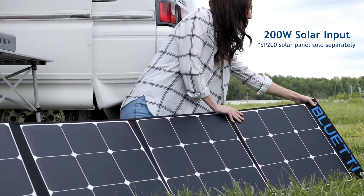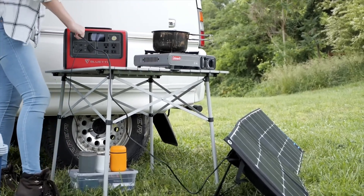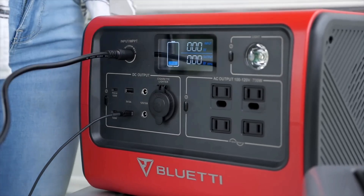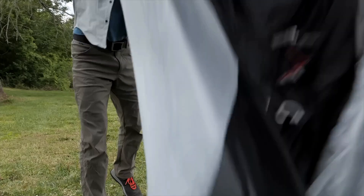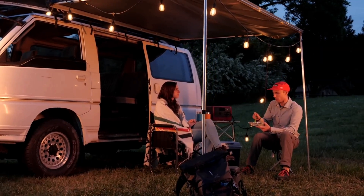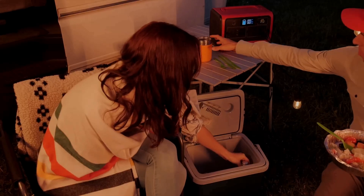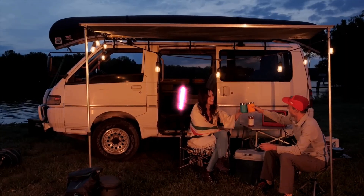A solar generator pairs a large-capacity rechargeable power station, big battery, and set of portable solar panels, making for a versatile device that can provide backup power for your home during an emergency, and do double duty for off-grid activities like camping, tailgating, or even DIY projects around your yard. They're safer to store and use and far simpler to maintain than gas generators, and with people more and more conscious of the threat of storms and wildfires, they make a lot of sense for emergency preparedness.